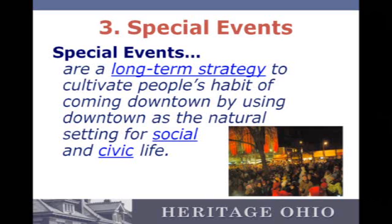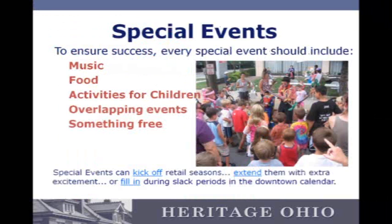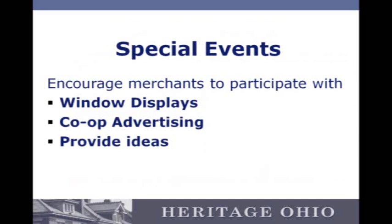There's a strategy for doing special events and they're great to have, but it can't be the end-all be-all of an organization. It does have its benefits — introducing new groups and creating excitement. Every special event should include five things: something free, overlapping events, activities for children, music, and food. If you have those, you'll be a success. Merchants really do need to be a part of these special events — you want to make them as successful as possible so they can take advantage of all the people you're bringing into the district.